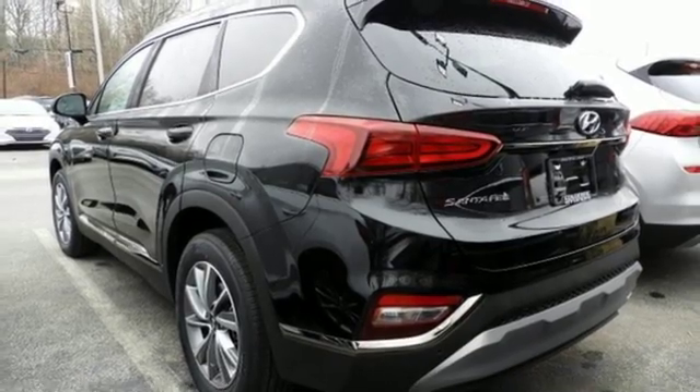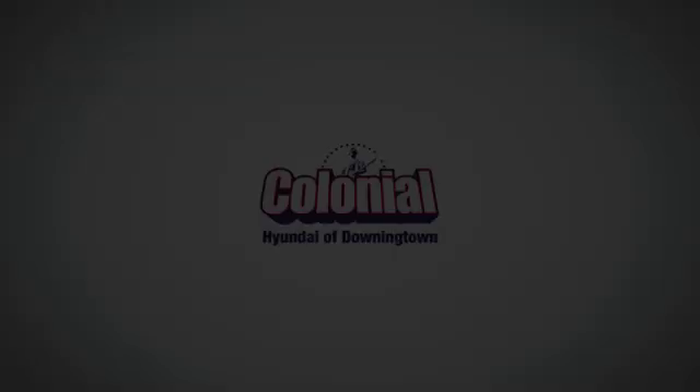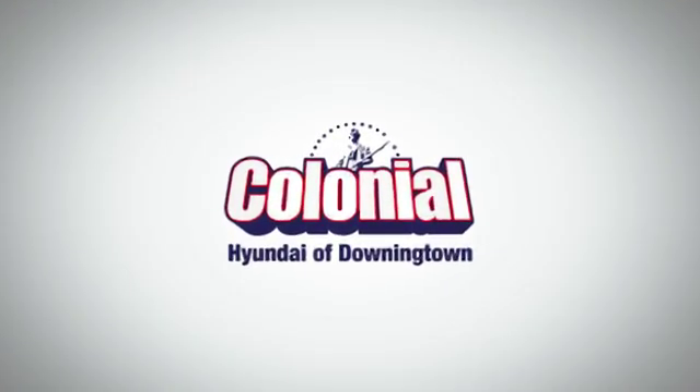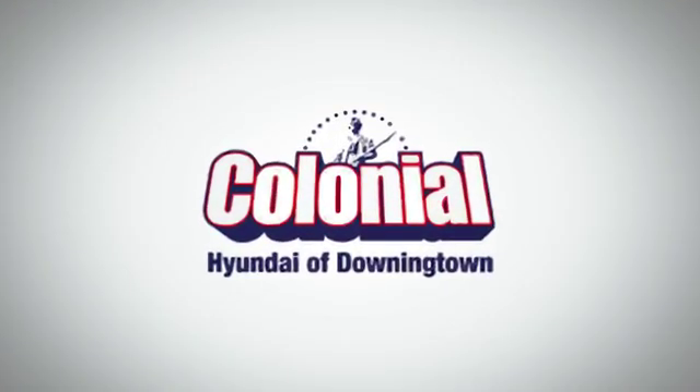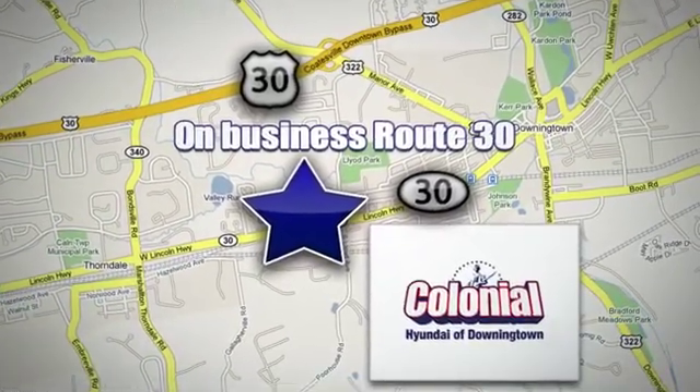Hyundai's attention to detail means a better driving experience for you. Hurry in today and see it for yourself. Visit Colonial Hyundai in Downingtown today. We're conveniently located at 4423 West Lincoln Highway in Downingtown, Pennsylvania.